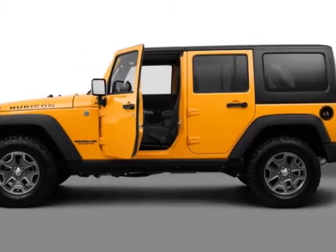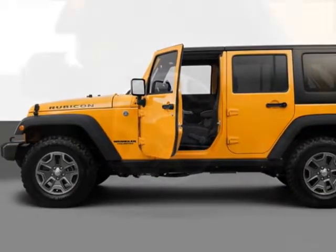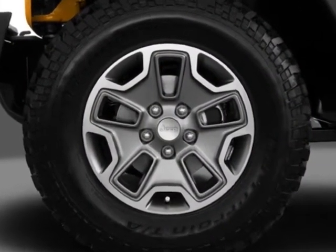Check out this new 2013 Jeep Wrangler Unlimited. For your protection, this vehicle has a full factory warranty.